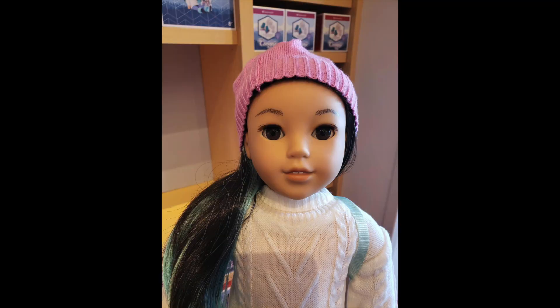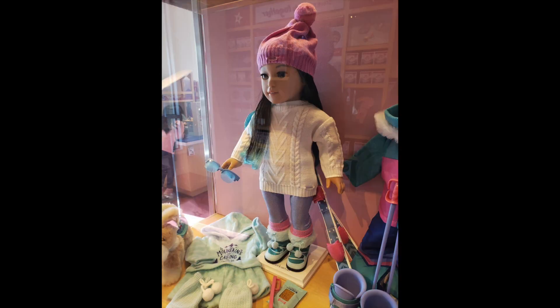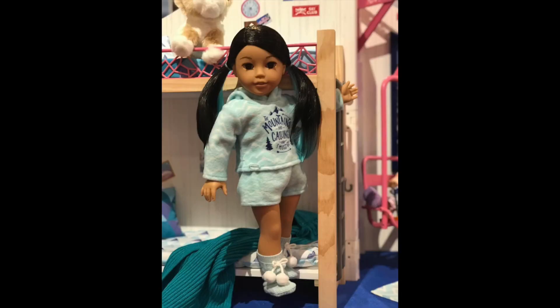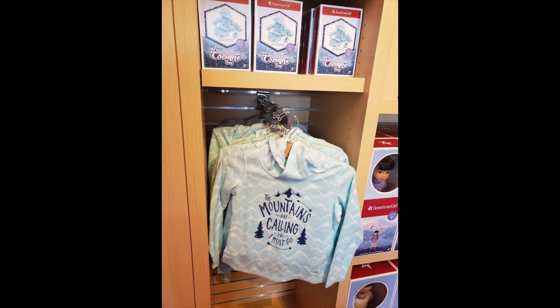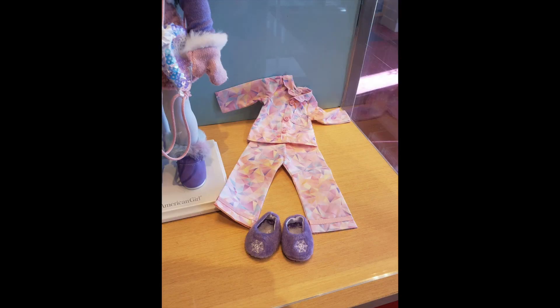I have some close-up photos of her face here and in the next photo so you can have a good look and weigh in on who you think she looks like or if she's a new mold. Here's a look at her meet outfit along with her skis and pajamas. I love this photo because it shows her without her meet hairstyle and you can see the streaks are still peeking through a little bit. The PJs look so soft and cozy — they look like fleece material — and I love the slippers.